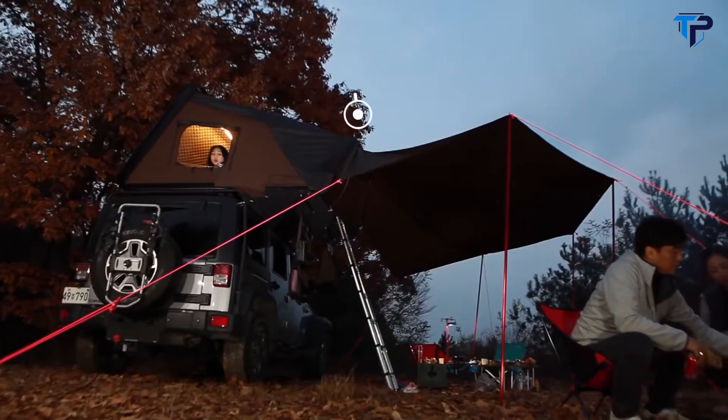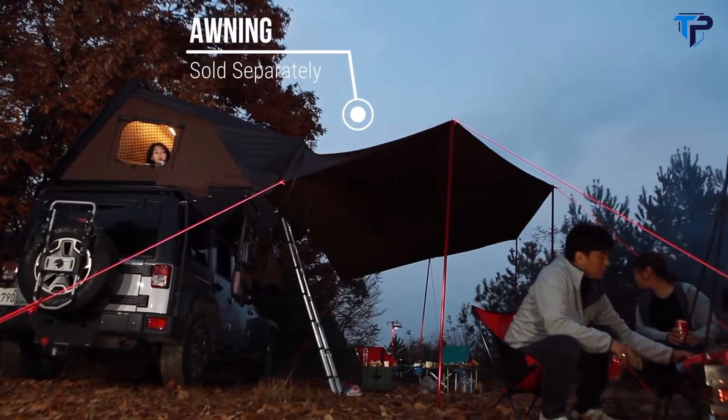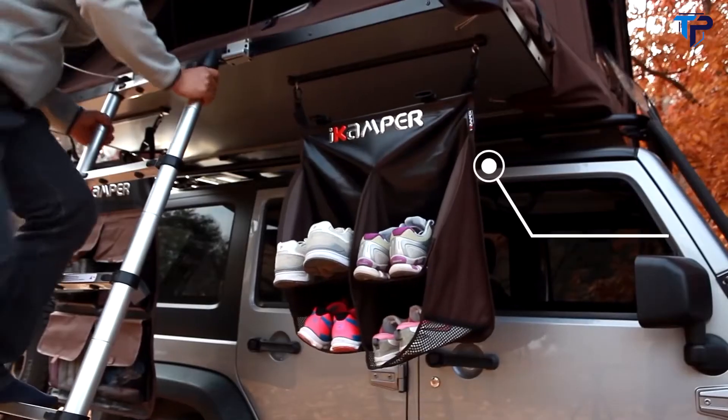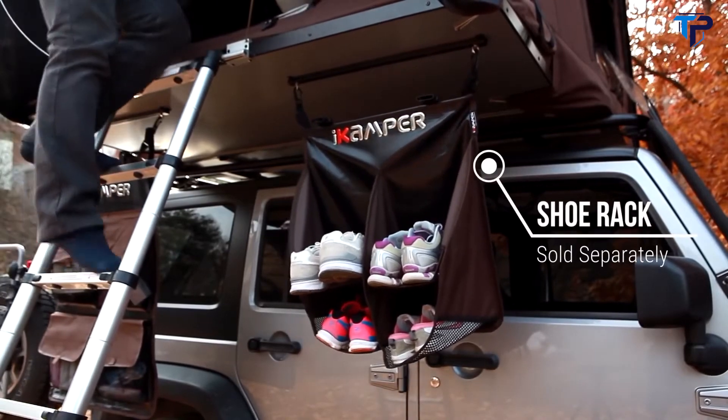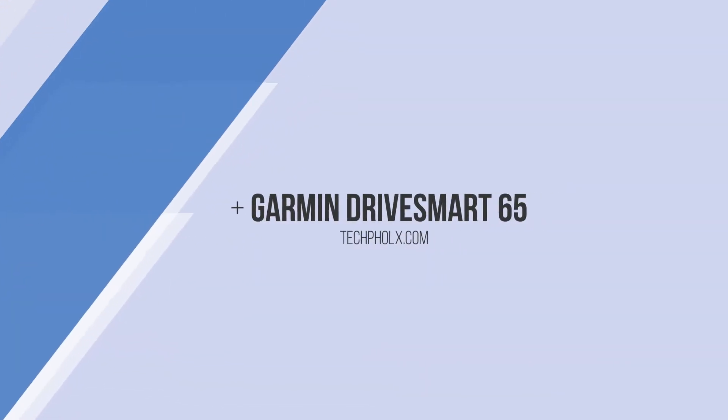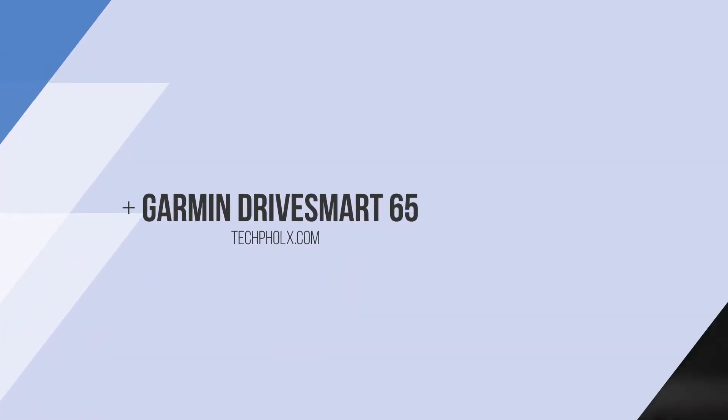Want more? Customize your Skycamp by adding an awning to protect you from the rain or sun, an annex room to hang out in or store gear, a rack to keep your shoes dry and away from bugs and animals, hanging storage shelves or a wind deflector.